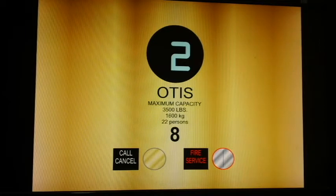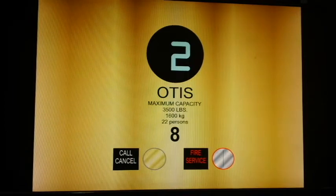Maximum capacity of 3,500 pounds, 22 passengers. Now let's go back down to 1.